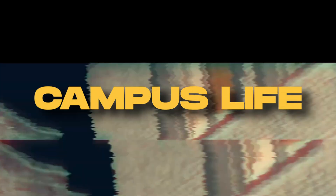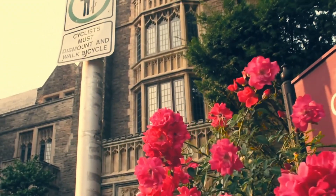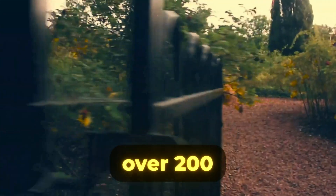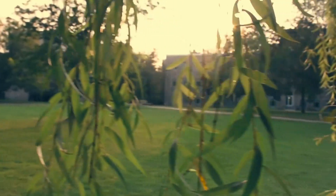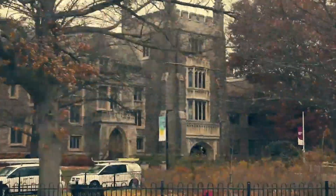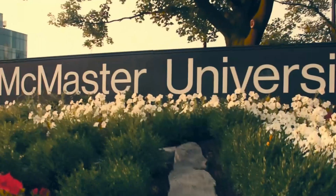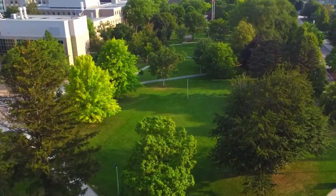McMaster University, located in Hamilton, Ontario, offers a vibrant campus life enriched by its picturesque setting and diverse community. The campus itself is a blend of historic and modern architecture, providing a beautiful backdrop for both academic pursuits and social activities. The university fosters an active student community with over 200 clubs and various student services provided by the McMaster Students Union, which also offers political representation and enhances student life through numerous events. Living in Hamilton complements the campus experience with its rich cultural diversity and affordable cost of living compared to larger cities like Toronto, while the city's proximity to Toronto allows easy access to urban amenities while maintaining a more relaxed suburban feel.